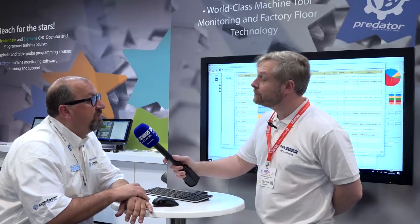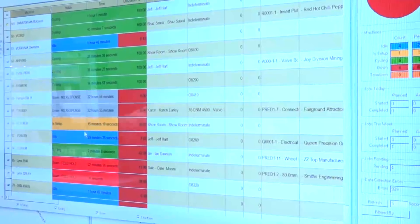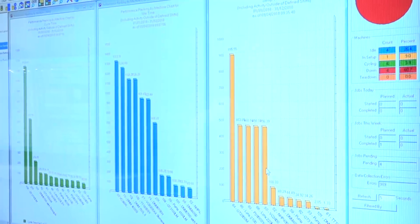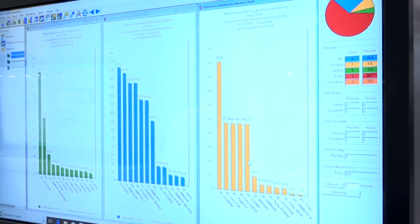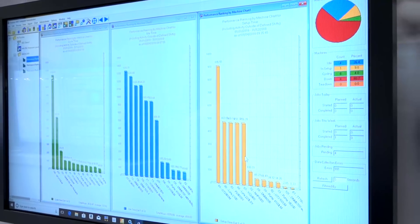Today we're launching Predator MDC, and MDC stands for Manufacturing Data Collection. It's a machine monitoring and data collection system designed for manufacturers — the idea is every second becomes billable and accountable, and we track and trace that for all the pieces of equipment on the shop floor. Essentially making engineers more efficient. Exactly.